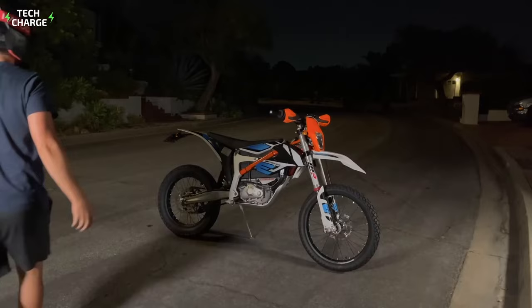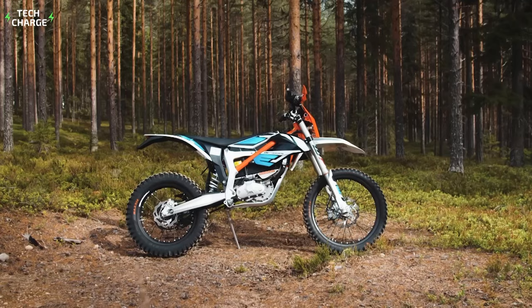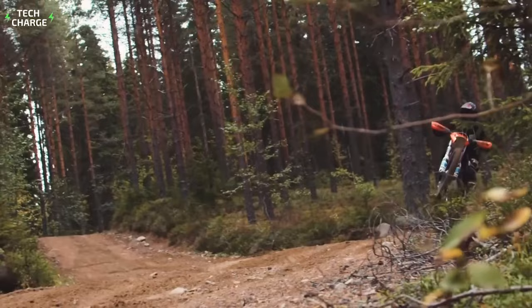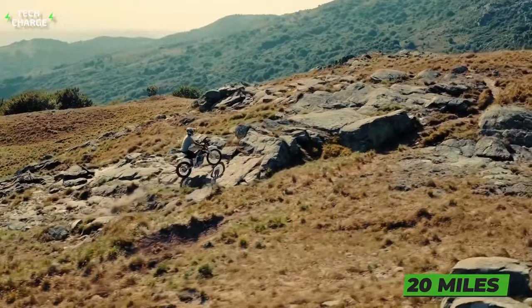We will start with the drivetrain and battery. This bike features a synchronous electric motor with 24.5 horsepower and 31 pound-feet of torque, which is enough to ensure pretty decent performance, including a top speed of 50 miles per hour. The electric motor comes coupled with a single-speed automatic transmission and draws energy from a small 3.9-kilowatt battery. The max range isn't spectacular — you can make no more than 20 miles on a single charge — but the battery takes less than two hours to recharge.